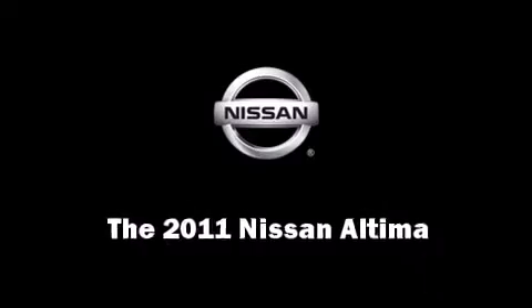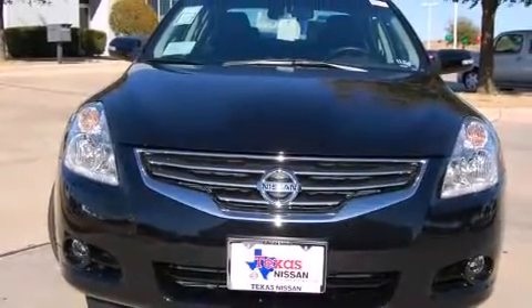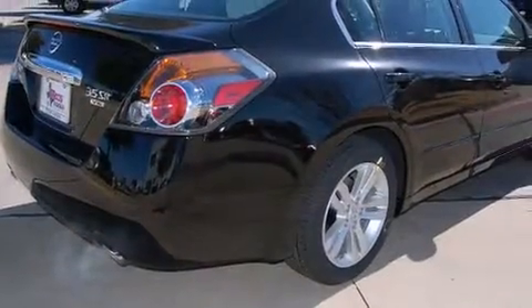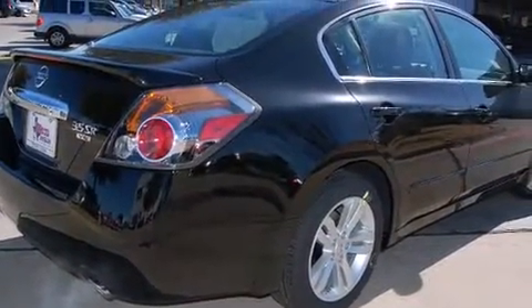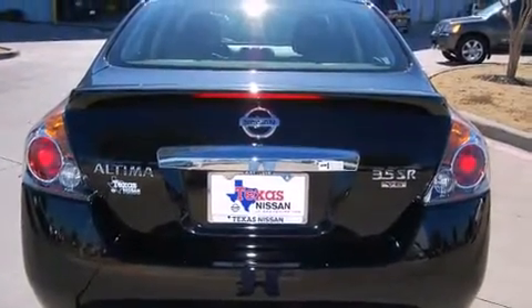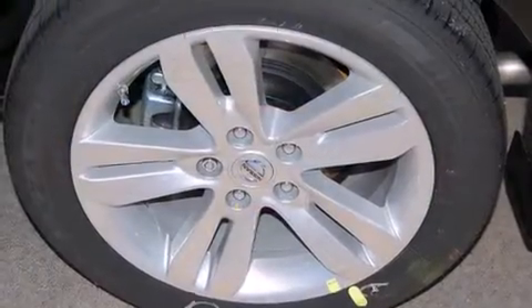Get excited about the 2011 Nissan Altima. This four-door sedan provides a satisfying ride for all passengers. Smooth gear shifts are achieved thanks to the refined six-cylinder engine. And for added security, Dynamic Stability Control supplements the drivetrain.